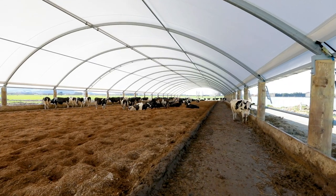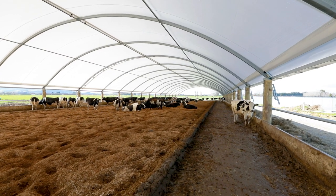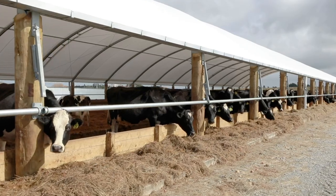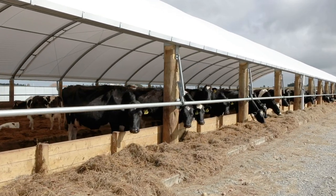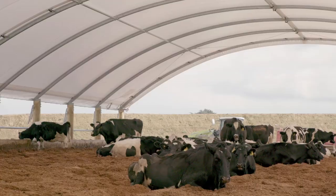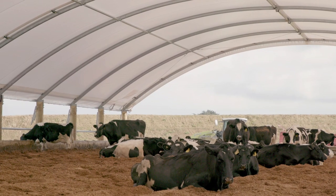A big reason for going for a structure like this with Smart Shelters was just the sheer size of it. We've got the ability to use it like a feed pad. When it starts getting wet, we can put all 300-odd cows that we've been milking in May in here and they're still going to be nice and warm. Give them some baleage, get them out of the rain, carry on.